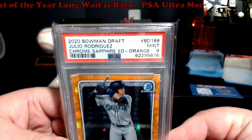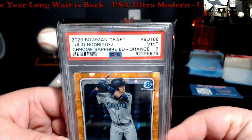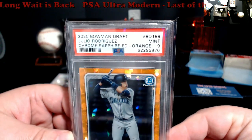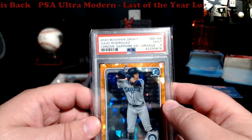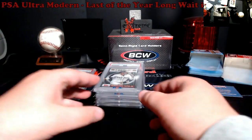Next, 2020 Bowman Draft Julio Rodriguez — I believe this is the second sapphire of his. Came back a PSA 9, numbered out of 25. Last sold at $200, I think about a month ago. Pretty happy with this because it will pretty much pay for my piece of the order.